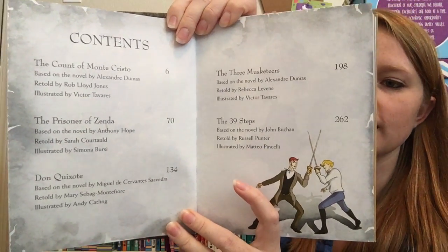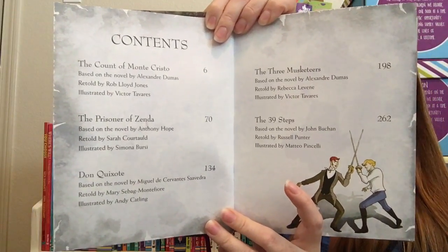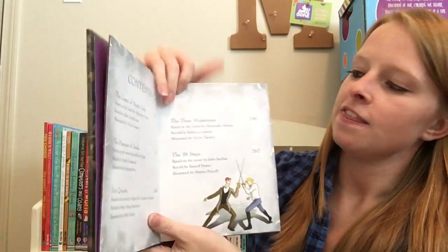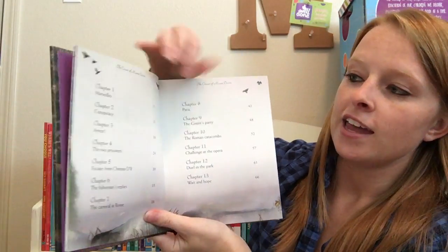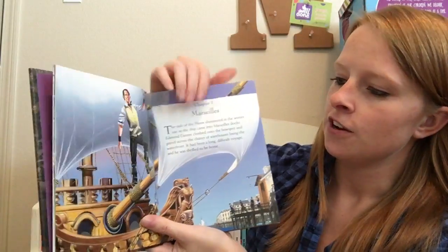So we have The Count of Monte Cristo, Prisoner of Zenda, Don Quixote, The Three Musketeers, and The 39 Steps. Once you turn the page, we enter the first story, and it's broken down into chapters — and there you go, you get started.